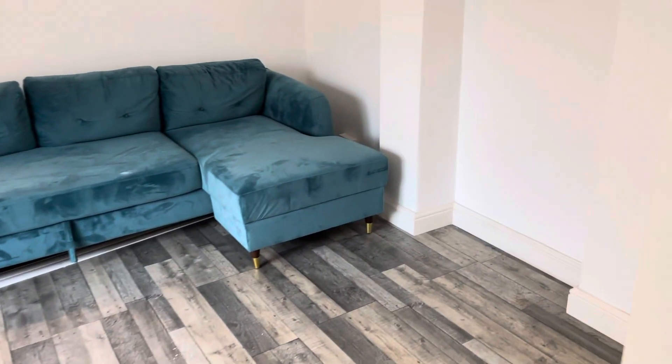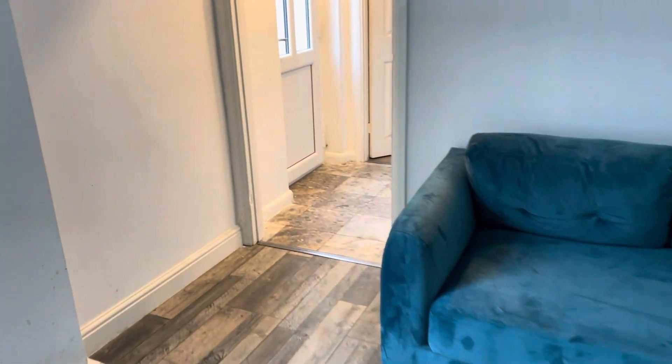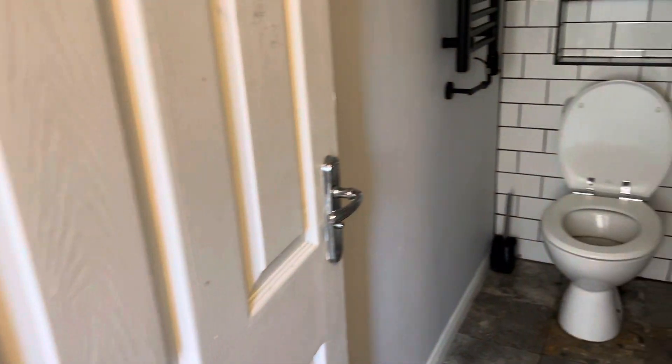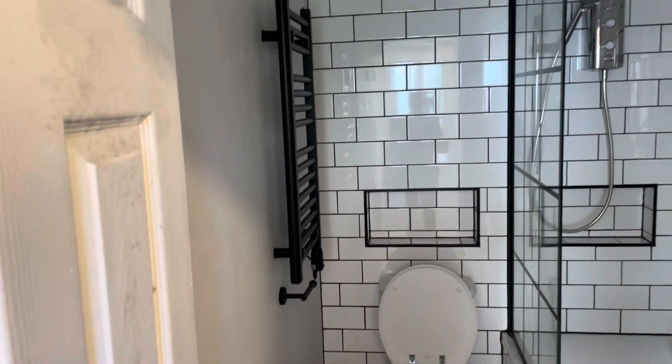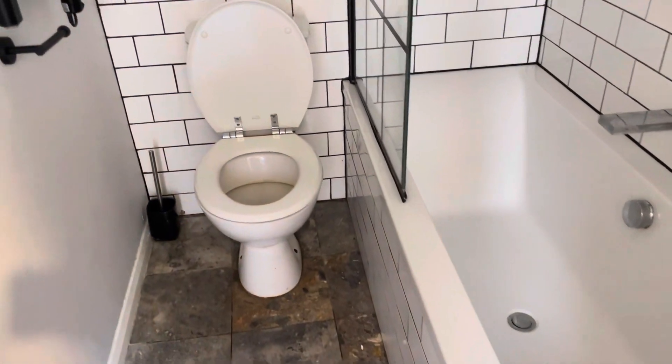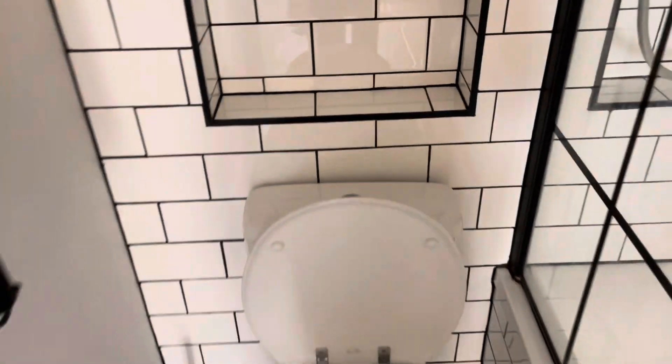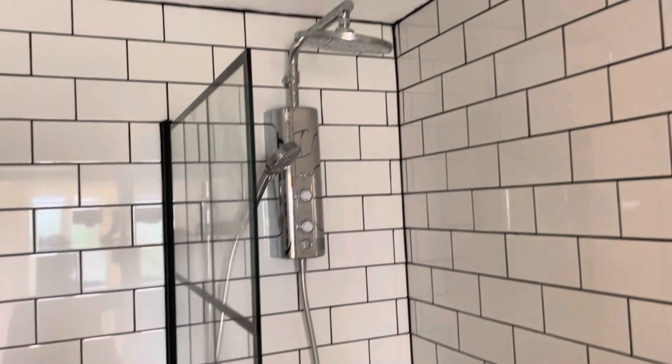If you'd like to make an application, please call 01843 222 700. Coming into the bathroom now — it is a little bit dark just because the electric has been turned off as it's currently untenanted. We have the toilet here with a dual flush system, a heated towel rack, and a shower.